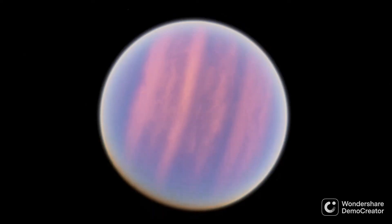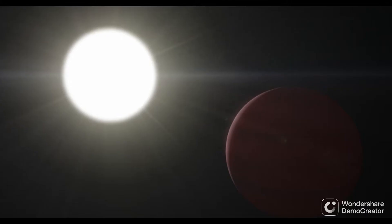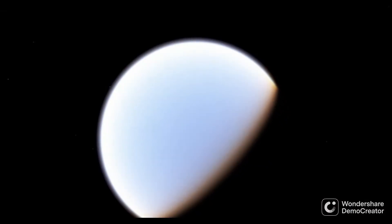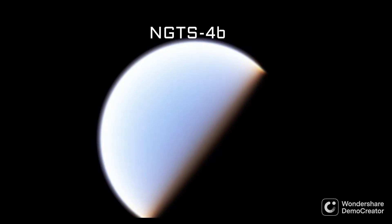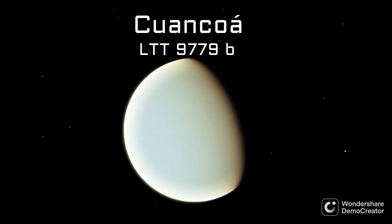We know that this type of ultra-hot ice giant is not impossible. We know of a handful of planets that reside in the Neptunian Desert, but far less than there should be. Two notable examples are NGTS-4b, an ice giant 20 times the mass of Earth, and LTT-9779b, also known as Kwancoa, which is nearly 30 times the size of Earth.